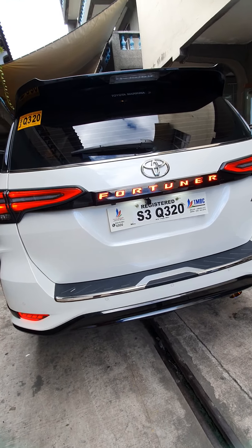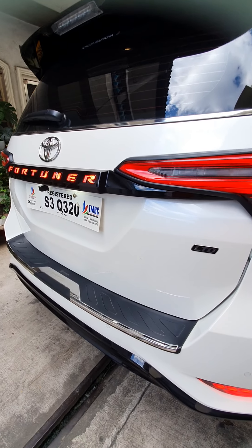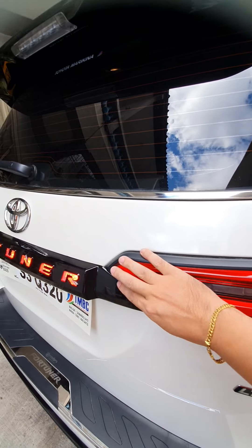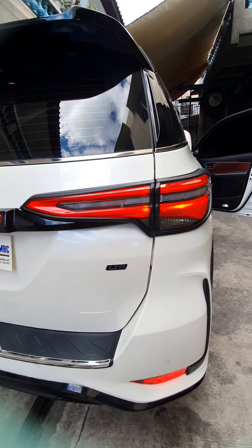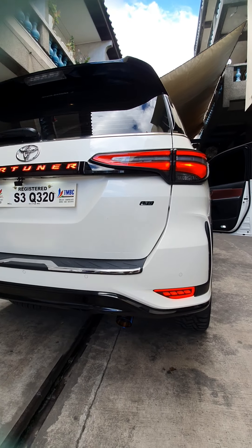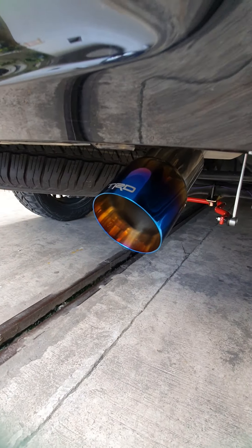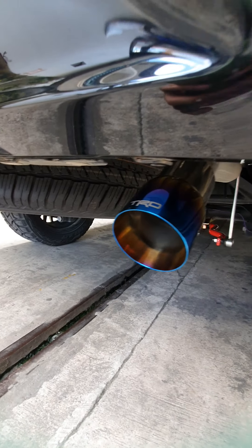For the rear, we've installed trunk LED lights — all black. It goes well with the black garnish. We've also installed an LED bumper light. And we've installed the TRD muffler tip.